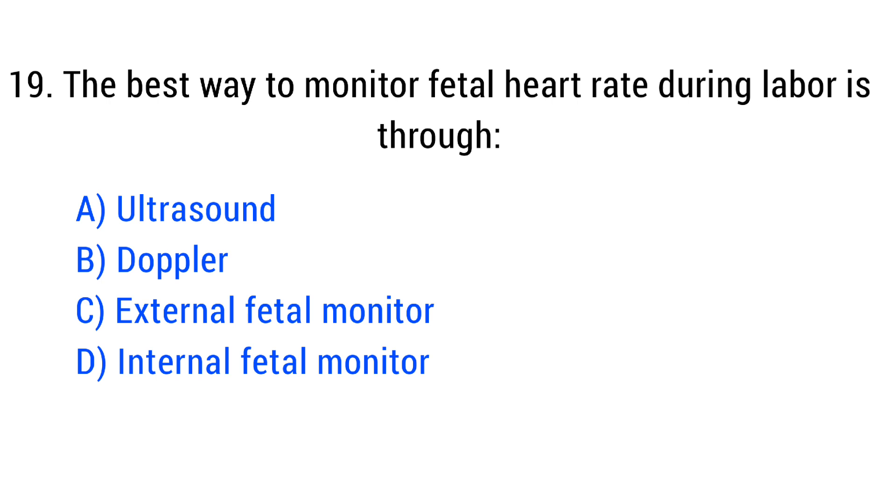Question No. 19. The best way to monitor fetal heart rate during labor is through? The right answer is Option C: External fetal monitor.